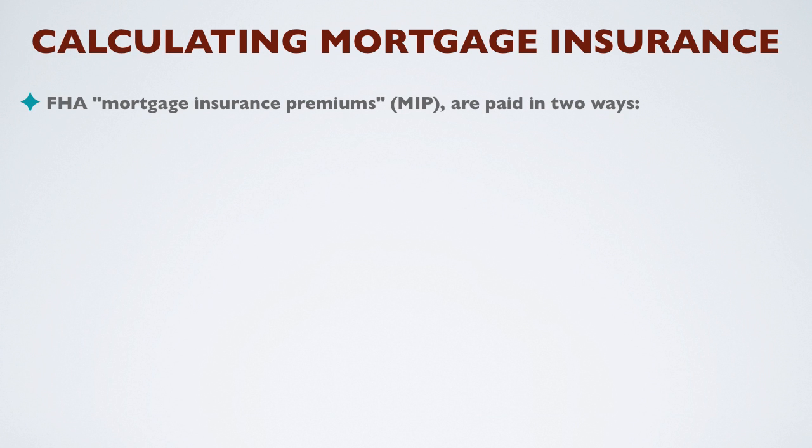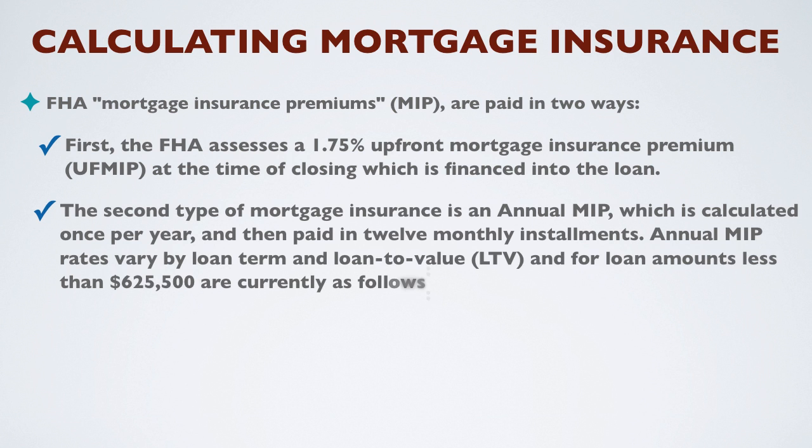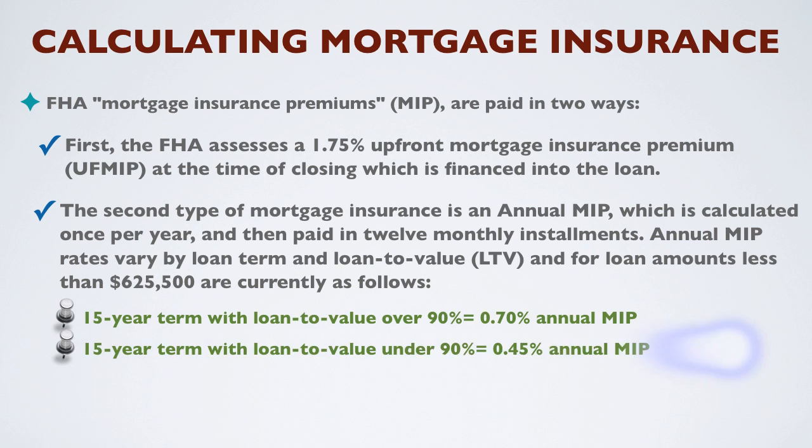FHA mortgage insurance premiums are paid in two ways. First, FHA assesses a 1.75% one-time, upfront mortgage insurance premium at the time of closing, which is financed into the loan. The second type of mortgage insurance is an annual MIP, which is calculated once per year and then paid in 12 monthly installments.